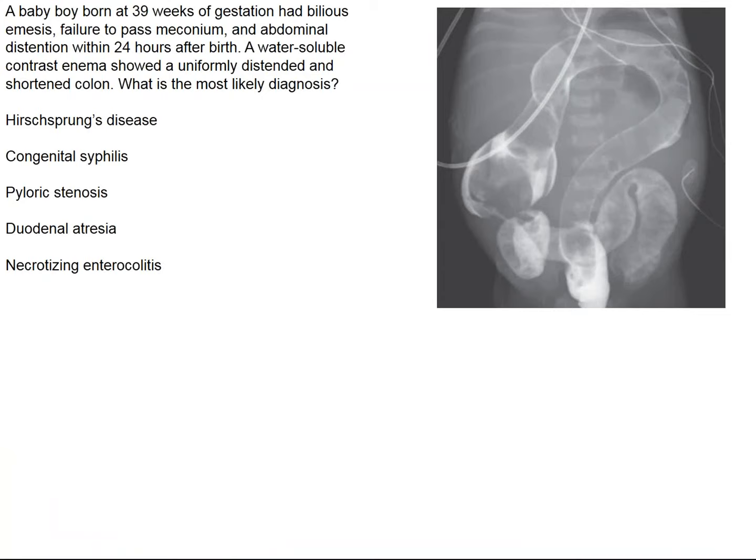The image in the New England Journal shows a picture of a young person's colon. A baby boy born at 39 weeks gestation had bilious emesis, suggesting bowel obstruction. A water-soluble contrast enema showed the colon looks like a pipe — actually shaped like a question mark — and the normal haustral markings aren't discernible.